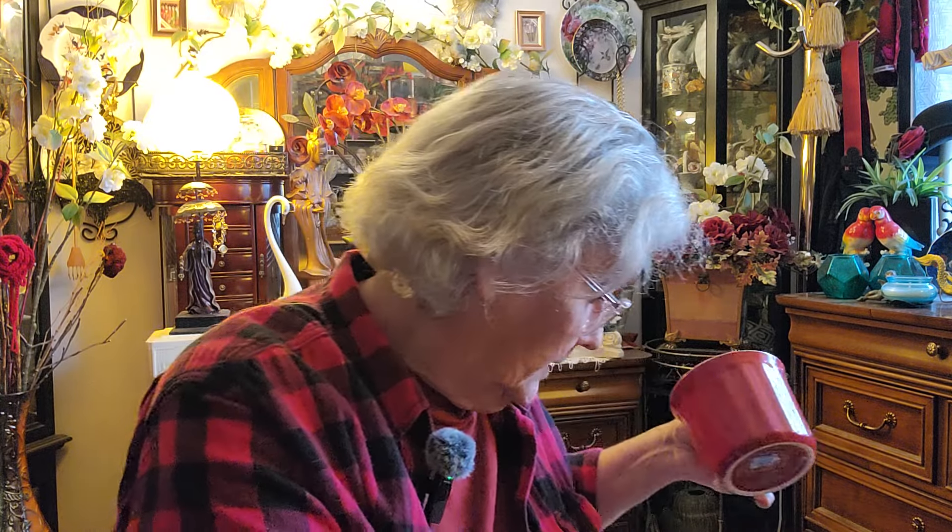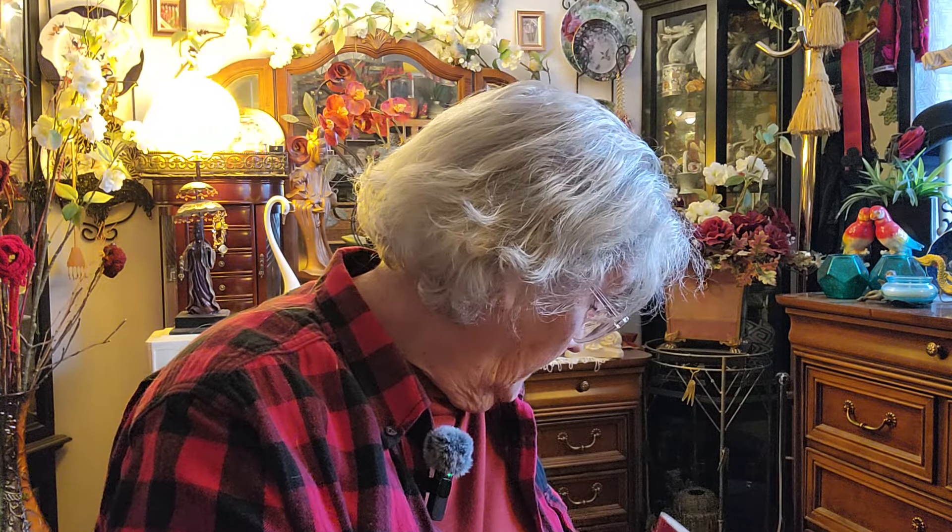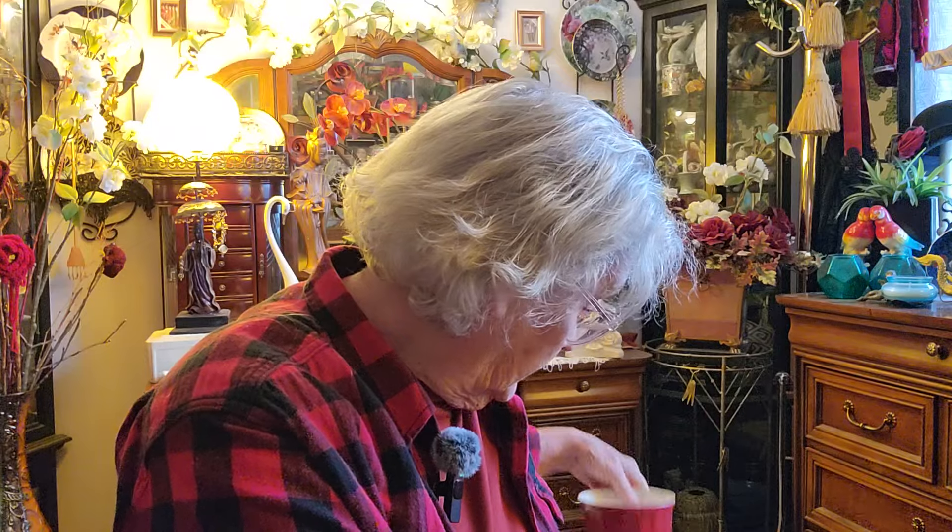This will be for soup, cereal, hot chocolate, coffee, whatever. It's a pretty big old mug, almost like a bowl. With those two — these three cups — are mine. That's what I had picked up for myself.